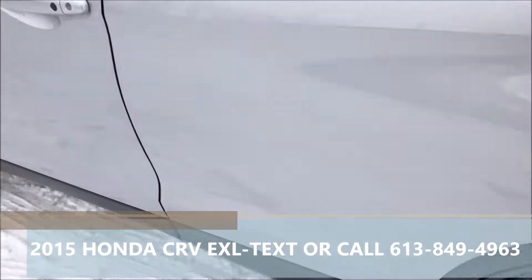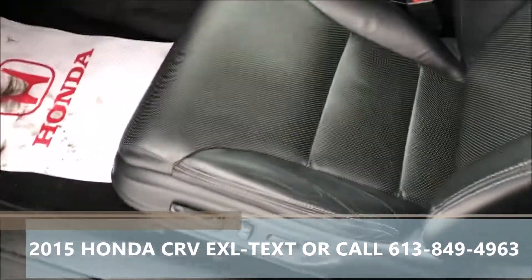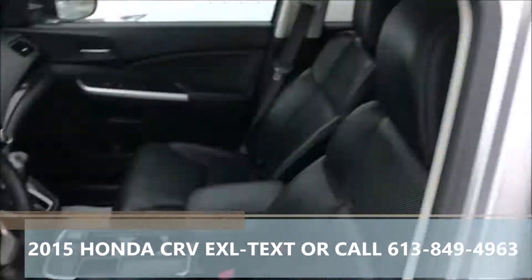The EXL trim gives you leather, proximity key with push button start, heated front seats, backup camera, Bluetooth, and a power driver's seat. There's also a sunroof on it, and this one has the crossbars added on to the roof rails.